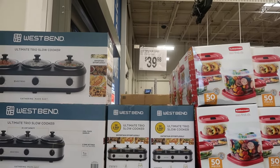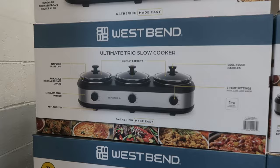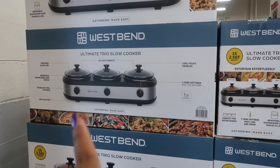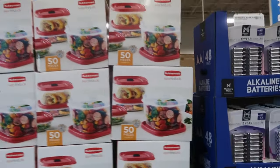Hey my pretties, welcome back! We're in Sam's Club. $39.98 for the ultimate trio slow cooker — not bad, you guys. The holidays are coming, so this would definitely be good to have on the counter.